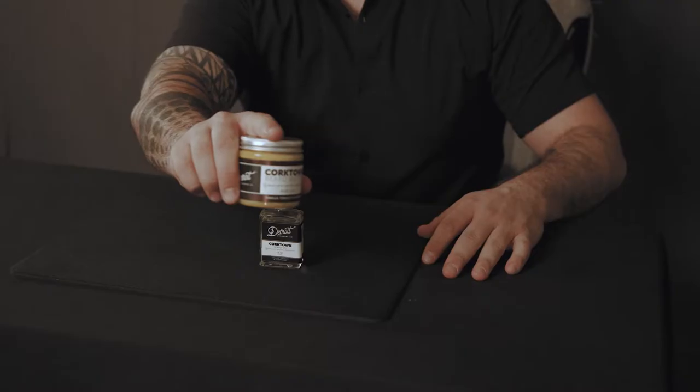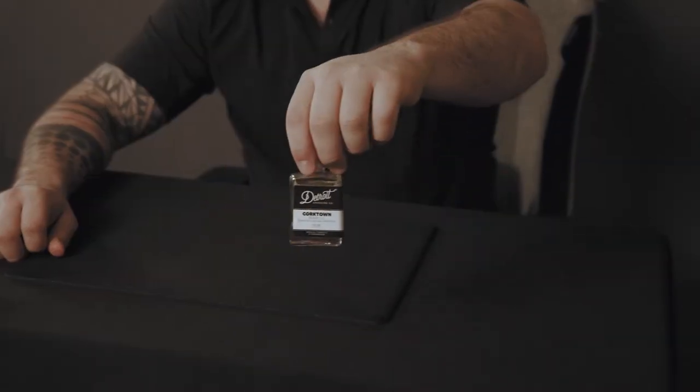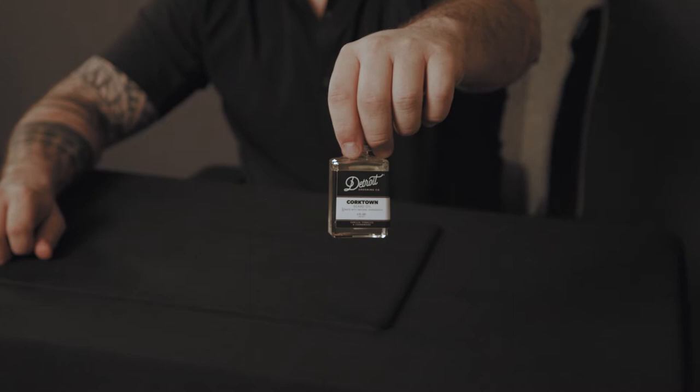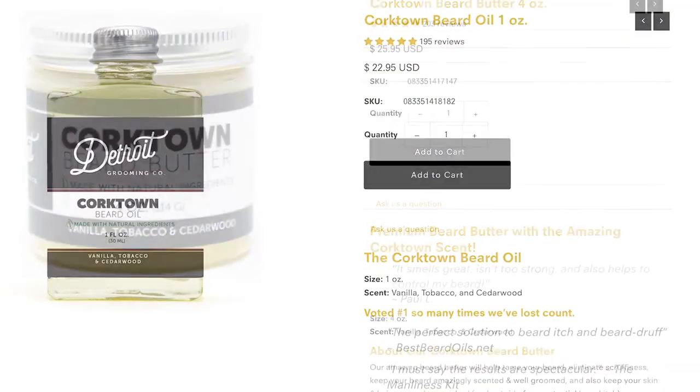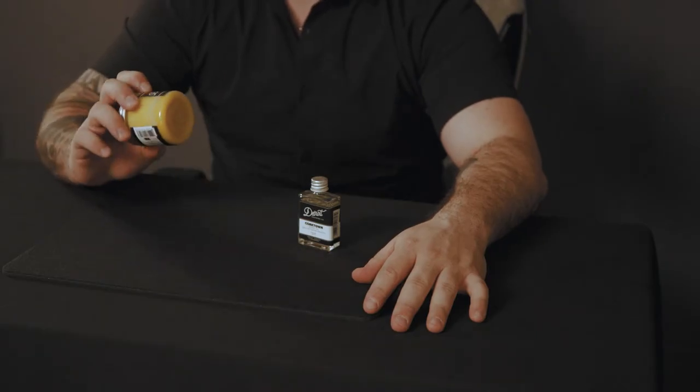Hi, everybody. Today we're going to be reviewing Beard Balm and Beard Oil. I've searched for a long time through just about every brand you could think of, ranging from $60 a bottle all the way down to some of the lower stuff like Cremo, but I have found something that I like quite a bit — the Beard Balm and Beard Oil from Detroit Grooming Company.